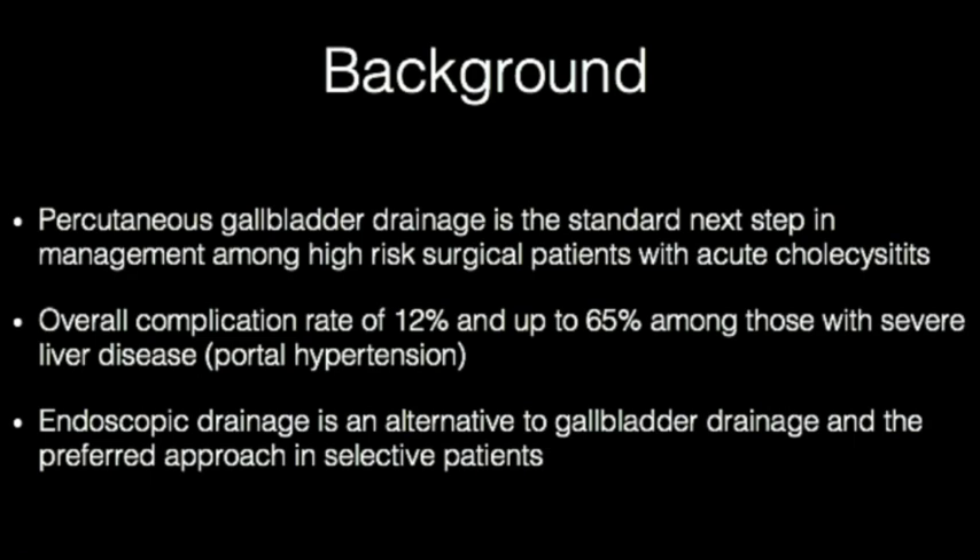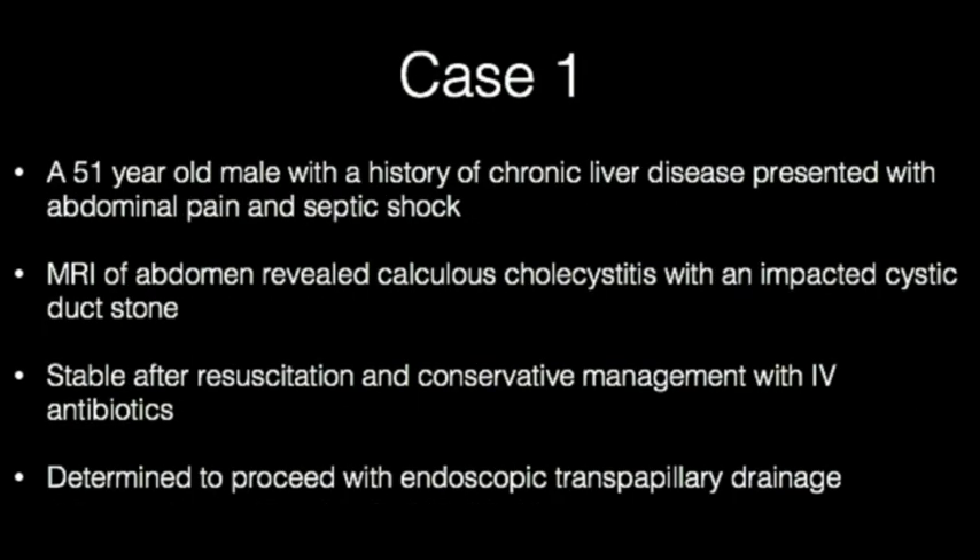We describe two endoscopic gallbladder drainage approaches among high-risk surgical patients with acute cholecystitis. This case involves a 51-year-old male with a past medical history of advanced liver disease and not a transplant candidacy, who presented with abdominal pain and septic shock. Cross-sectional imaging revealed acute cholecystitis and presence of a large amount of ascites. The patient achieved hemodynamic stability after resuscitation.